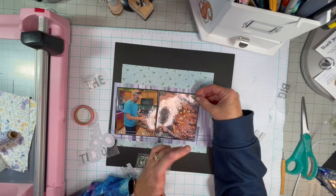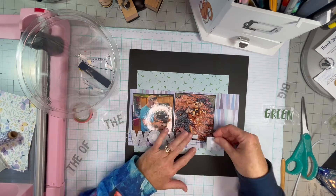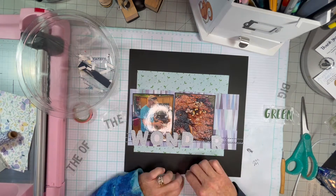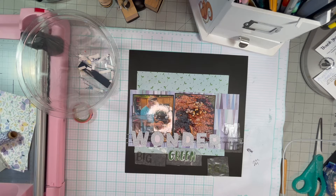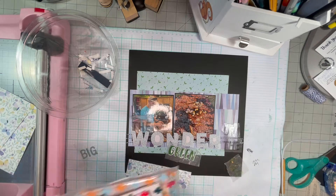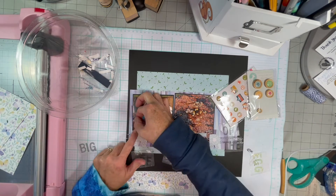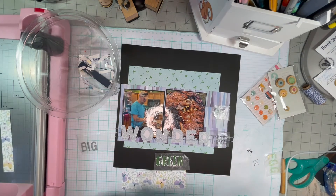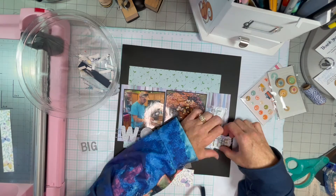Placing the title and thinking about where I'm going to put the other letters. I think the prompt for today, which is the sixth, is "use something you hoard" — and that's just my whole craft room. I don't think I'm going to be able to get downstairs today to make a layout and edit it and do the voiceover, so I'm going to have to probably skip that one and work on the next one, or the one after that.